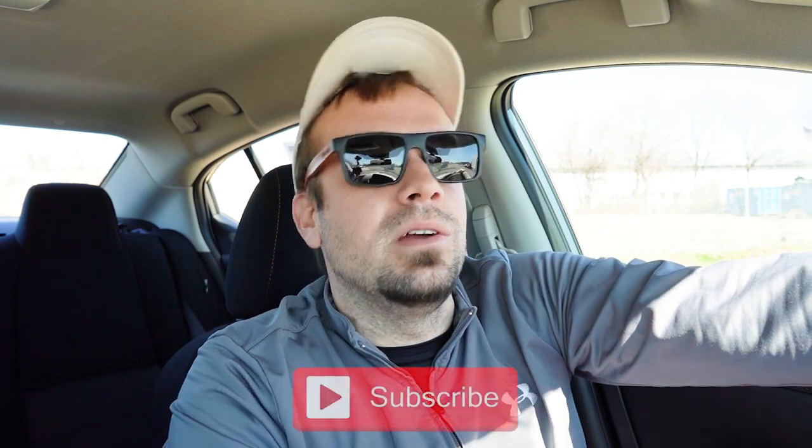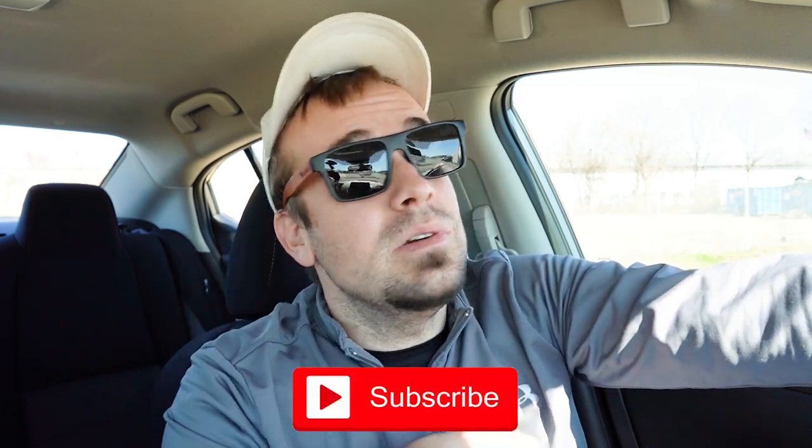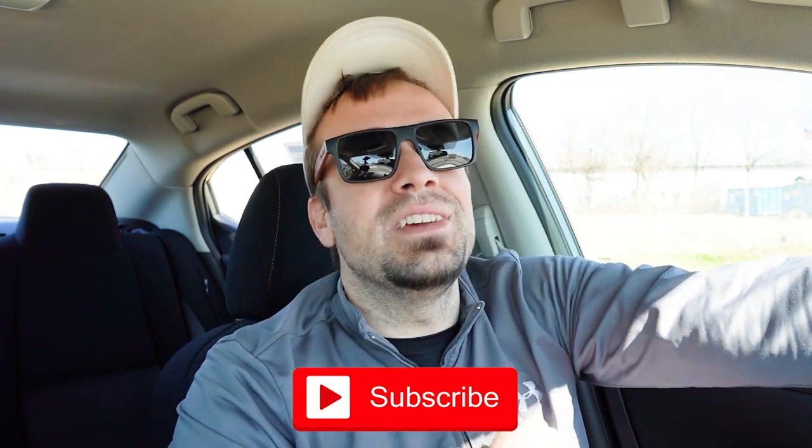Let me know what you guys think of the Sentra in the comments section below. That's about it for this one — thank you so much for watching. Feel free to follow me on social media if you want to see what's coming next before it hits YouTube. Hit the subscribe button if you're into new car reviews, because that's what we do here on this channel. I do appreciate you guys watching more than you know. I will see you all in the next video. Stay gold.